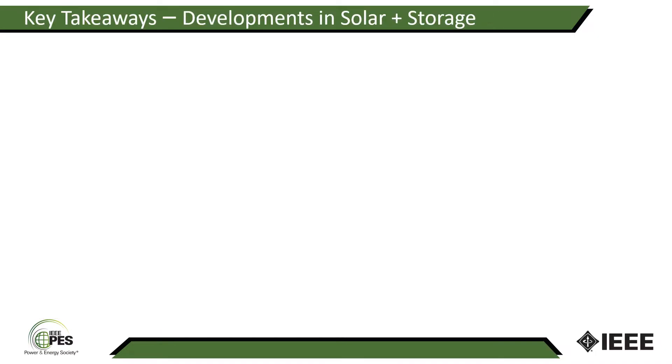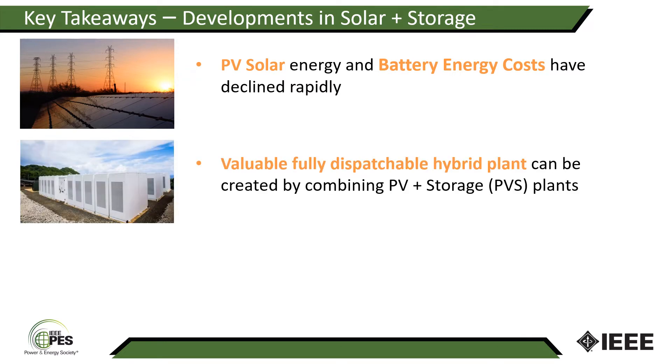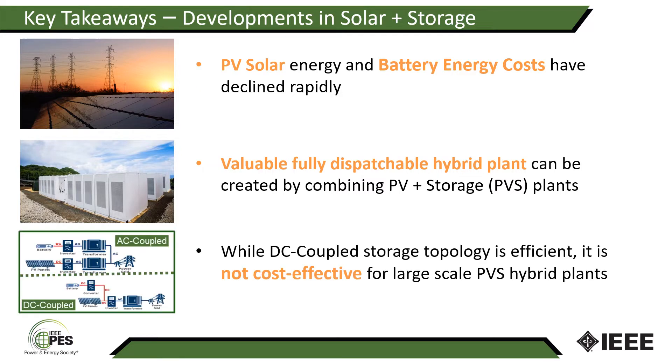I'd like to leave you with three major thoughts in my talk. One, PV solar energy and battery energy costs have declined rapidly. This opens up an opportunity to create valuable, fully dispatchable hybrid plants by combining PV and storage. Third, while DC coupled storage topology is touted a great deal and is indeed efficient, it is not cost-effective for large-scale PVS hybrid plants.